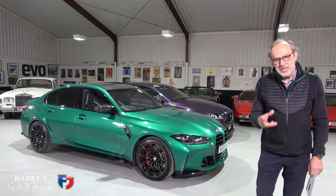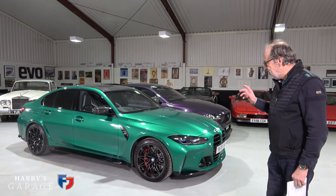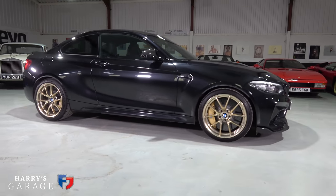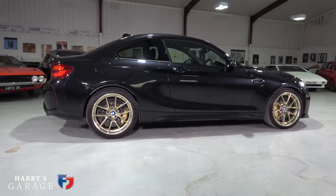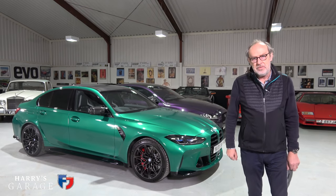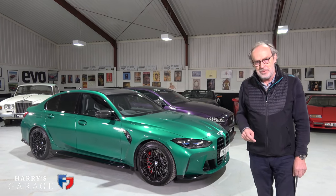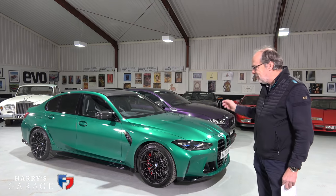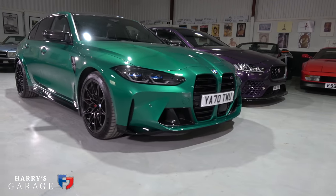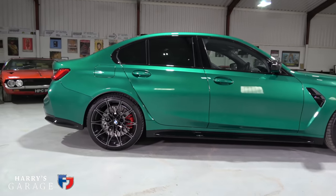Welcome to a new Harry's Garage video. Today's car is the BMW M3 — the latest G80 version. I've been driving quite a few M3s recently, including the CSL and the M2 CS. The new M3 gains some useful numbers: straight-six twin-turbo engine, 510 horsepower — up 60 metric horsepower — and 650 Newton metres of torque, up 100 Newton metres.